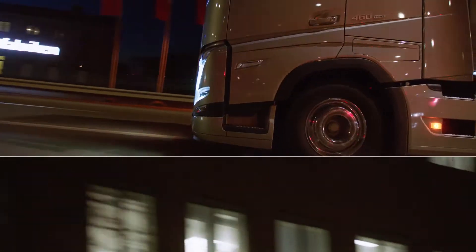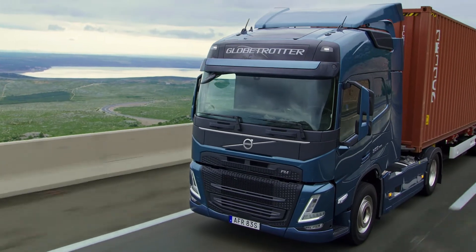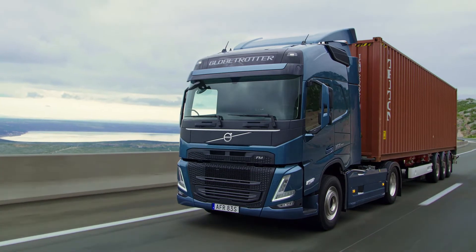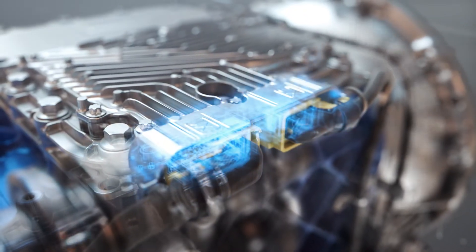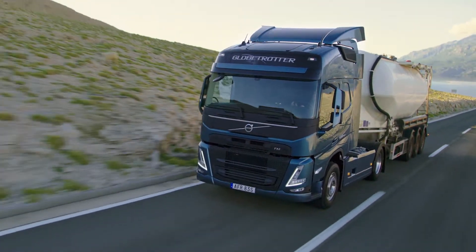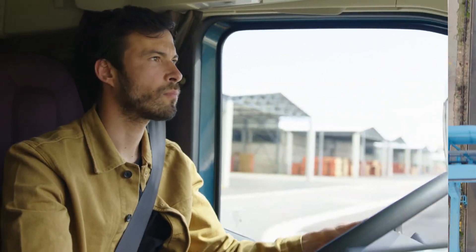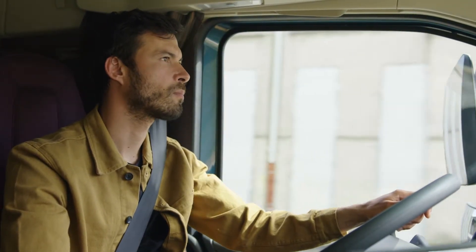We've not only refined the gearbox itself, but the whole control system is new and cleverly integrated within the truck. Now every single gear shift is quicker, thanks to its new advanced control unit and microprocessor. The software has been updated and includes new functions for enhanced drivability and a more harmonized driving experience.